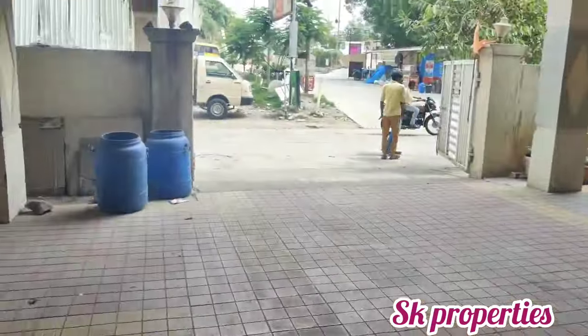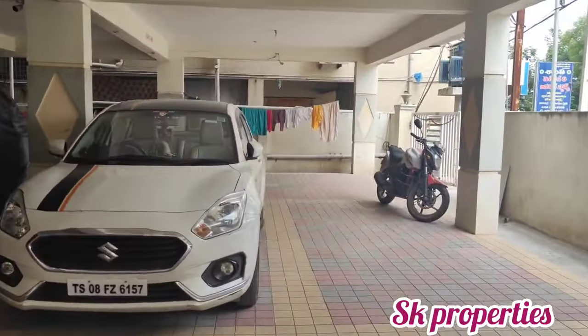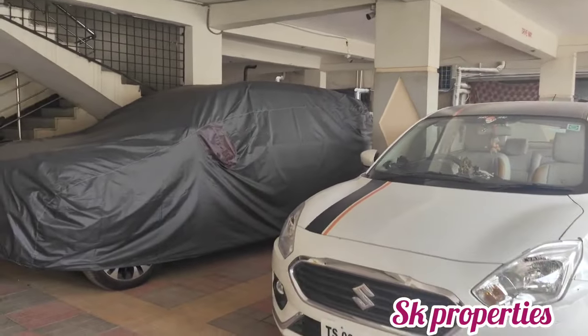This is the overall car parking area. We also have a power backup provided. We have a duplex apartment that is east facing.